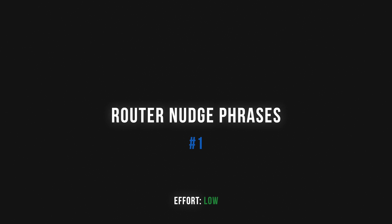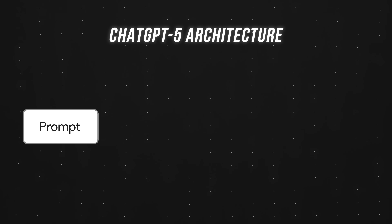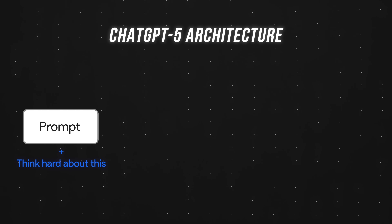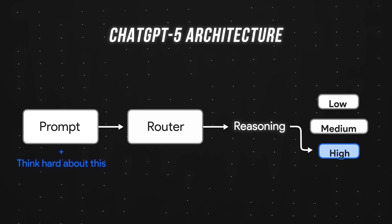Starting with tip number one: router nudge phrases. Effort: low. By adding just four words to the end of our prompts — "think hard about this" — we're able to force the invisible router to select a higher reasoning model.